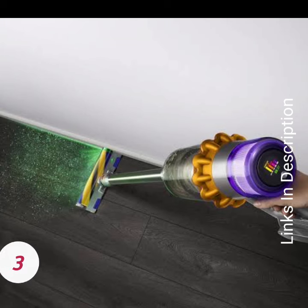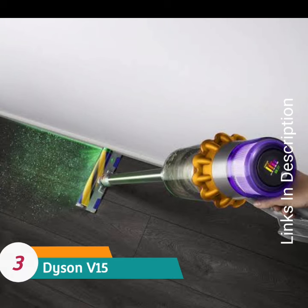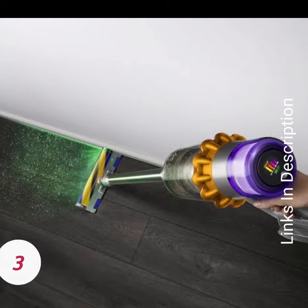Dyson V15 Detect — best Dyson tech, outstanding cleaning, replaceable battery, and a laser that lets you see the dust.